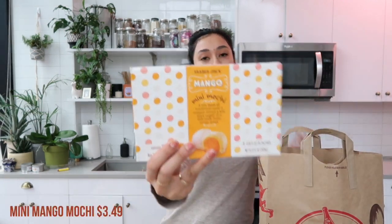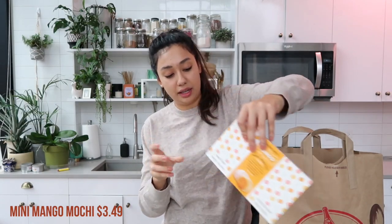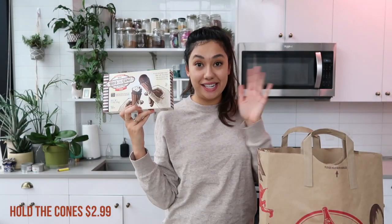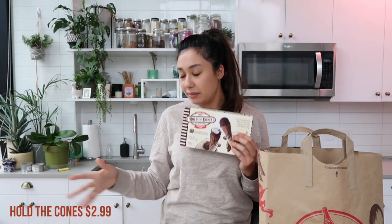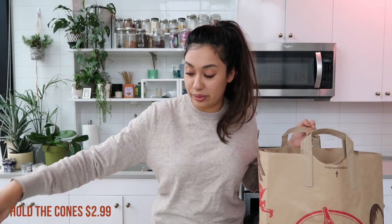Alex also got the mango mini mochis — I got these for him last time and he really liked them, so he picked up another thing of those. And I got for myself the Hold the Cones. I loved these — they're the perfect size. I just eat one little cone and it's so satisfying after dinner; it doesn't make me feel like I'm depriving myself at all. Basically one cone is under 100 calories, and it's so delicious and satisfying.